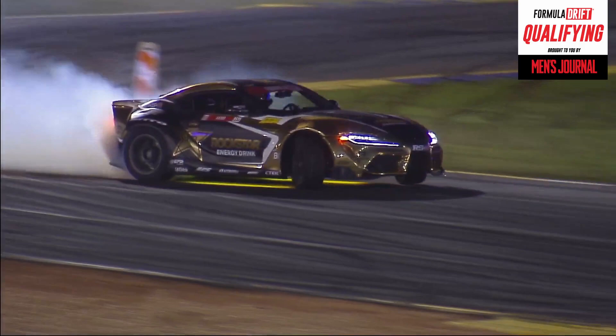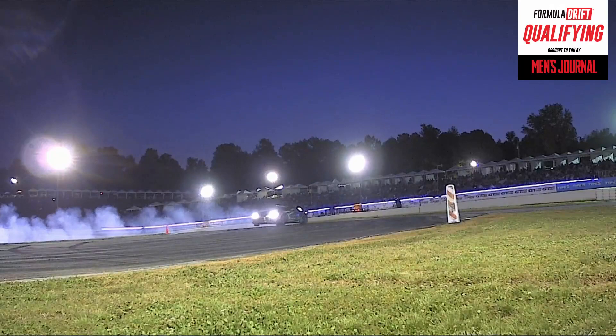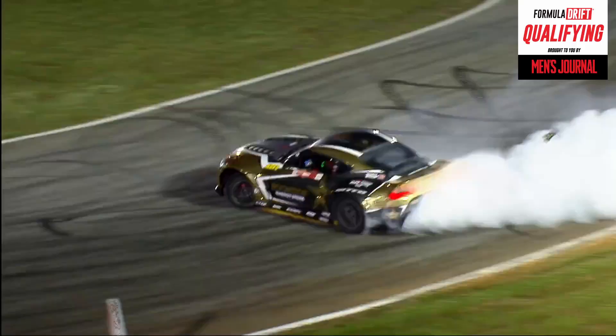The Rockstar Energy Drink, Toyota Racing, Toyota Supra on Nitto tires. Woo, look at that — just barely kiss it with a gold nose. Gets after it.